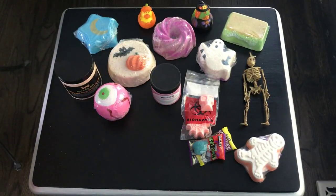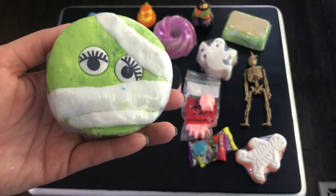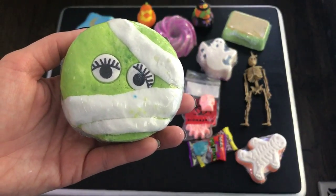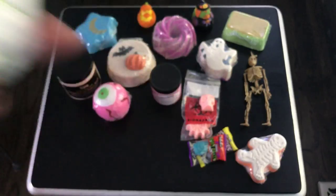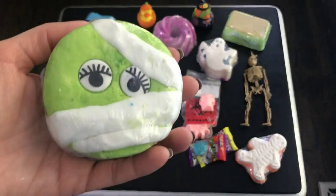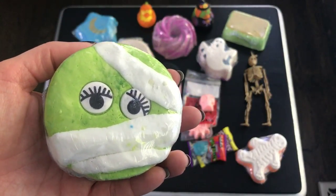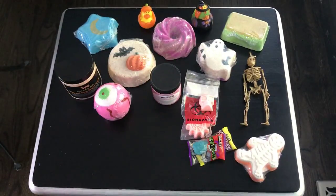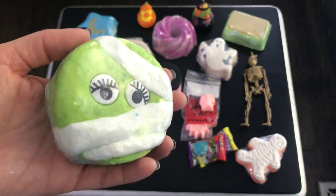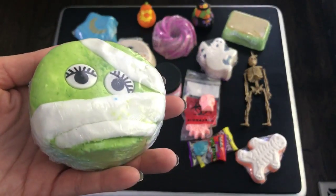This must be the Mummy Misfit bubble bar. This one is blackberry and blueberry wine fizz — oh that sounds good! I smell some berry in there, which makes sense. That is just adorable — I'm not going to want to cut that up. It's really cute!